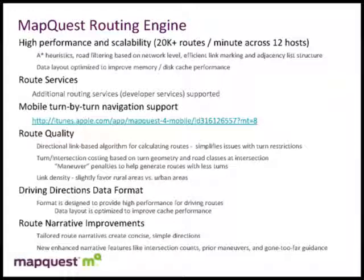We've also spent a lot of time tailoring our directions — the narrative presentation of those directions — to create a concise, simple description of your route. We've recently added things like intersection counts ('take the third right onto such-and-such a road'), prior maneuvers ('turn right onto Main Street just after you pass First Avenue'), and what we call 'gone too far' guidance — where if you miss a maneuver, it'll help you identify that you've gone too far, saying 'turn right onto Main Street; if you hit Second Avenue, you've gone too far.'